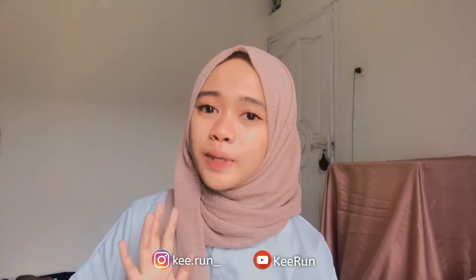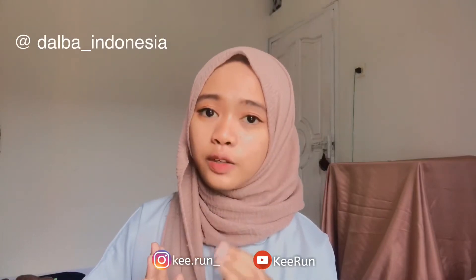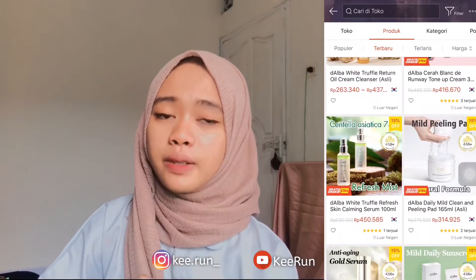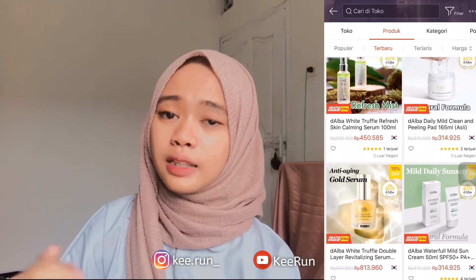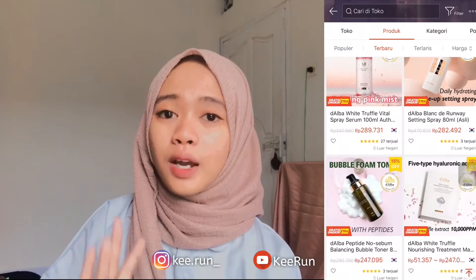Aku punya produk The Alba. Dia dikardusin gitu ya, dan langsung dikirim dari Korea. Dia juga punya akun Shopee-nya, nama tokonya itu The Alba Official Shop. Dan ada akun Instagram-nya juga: @thealba_Indonesia, @thealba_global, dan @thealba_piedmon. Di Shopee banyak banget produk-produknya, kalian bisa lihat-lihat dan order produk sesuai dengan kebutuhan kulit kalian.